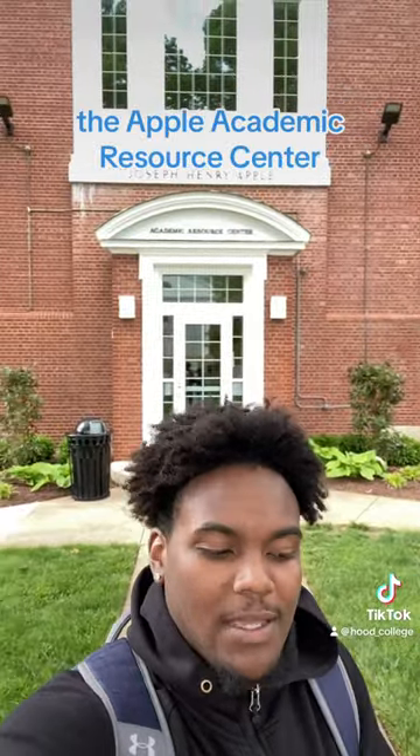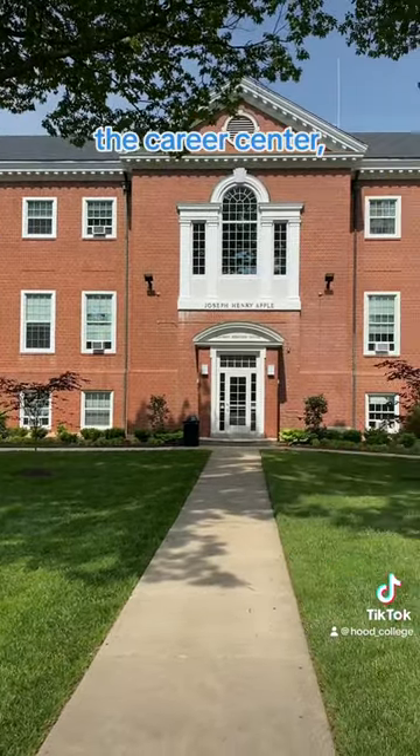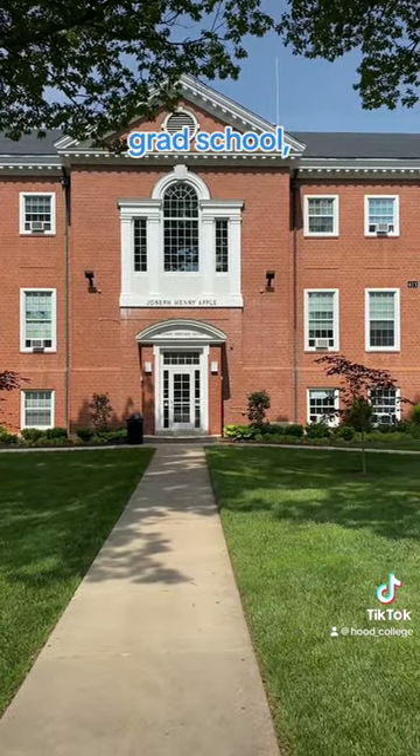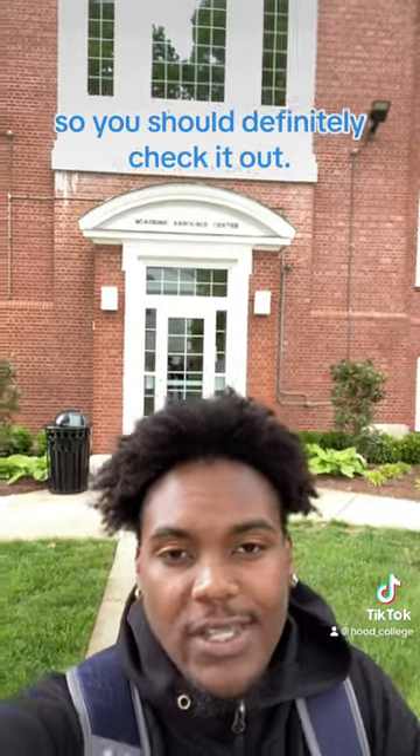Hey guys, this is our last stop, the Apple Academic Resource Center. It has financial aid, the career center, the registrar's office, grad schools, and on-campus counseling, which are available to all students for free, so you should definitely check it out.